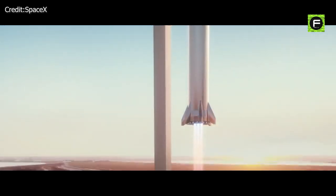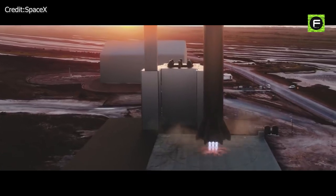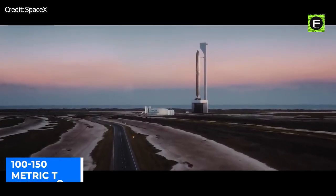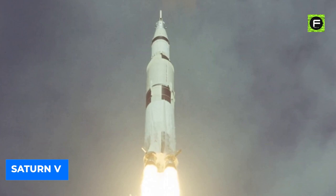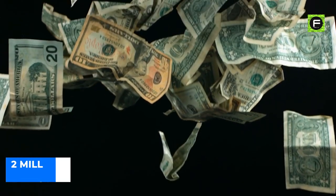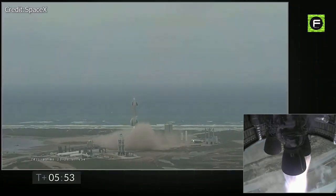When completed, Starship and Super Heavy will be the world's most powerful launch vehicle ever developed. At just below 400 feet long with its booster — almost 100 feet taller than the Statue of Liberty — it will carry 100 to 150 metric tons to Earth orbit, 10 metric tons more than the Saturn V, and will be 10 meters longer than the Saturn V as well. Yet while Saturn V cost more than $1 billion per flight, the Starship is expected to cost only $2 million per mission — 500 times cheaper — delivering far better payload capability at a fraction of the cost.